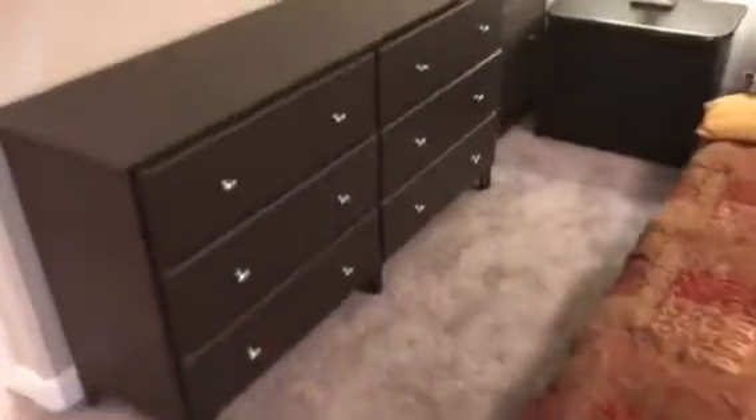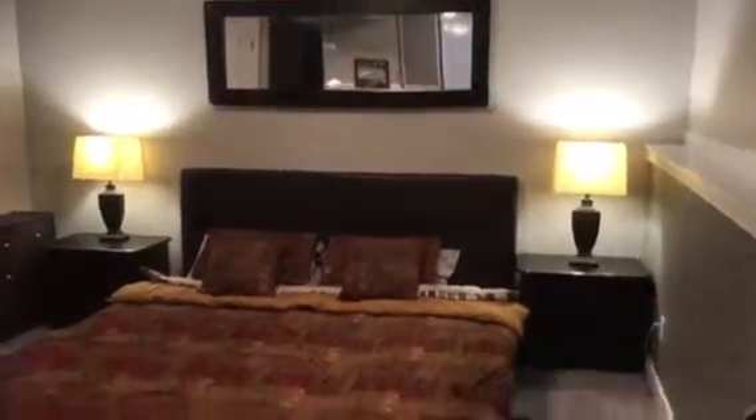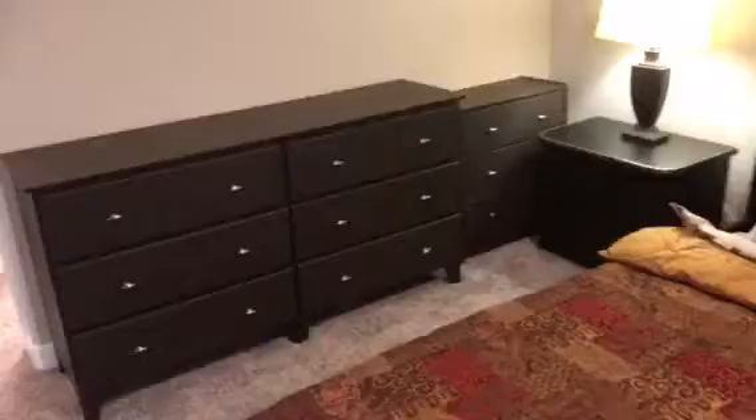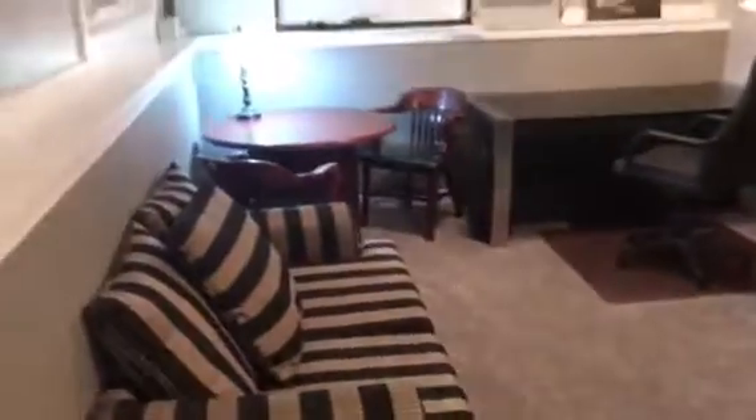Lots of shelving and cabinet space here. There's a king bed, great for a big guy or a couple. Nice setup here — a study perfect for a pastor, engineering student, nurse, teacher, or young couple.